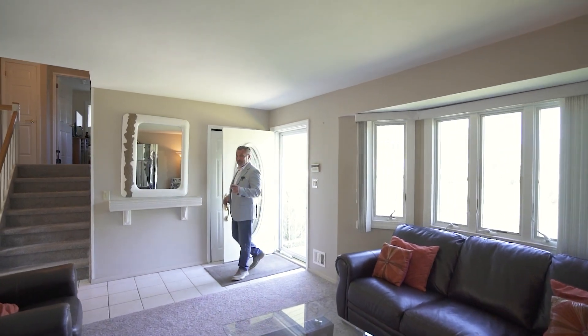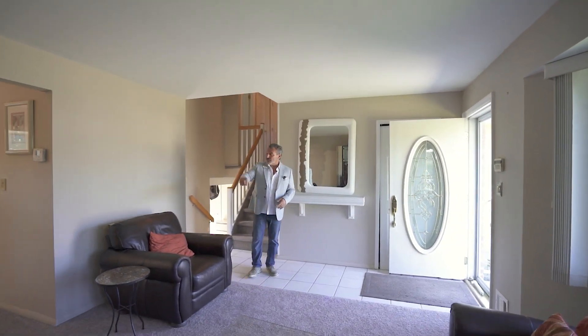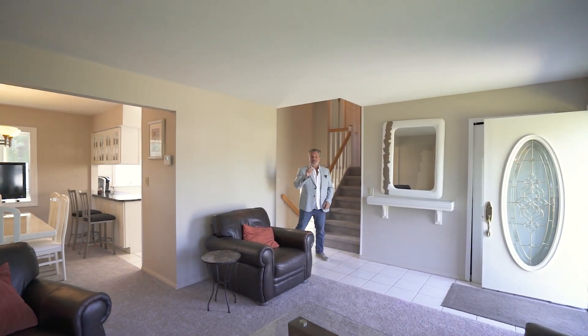So the layout of a split is very popular, and very popular in Comac. This one has living room, dining room, kitchen — but let me show you my favorite room in the house.